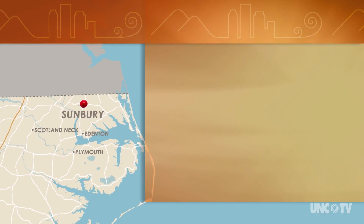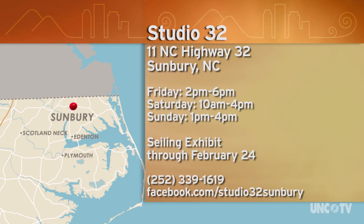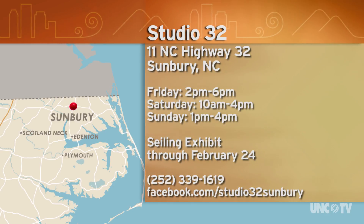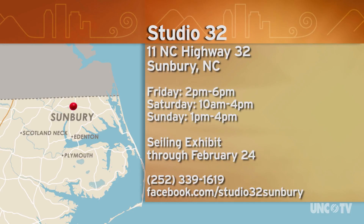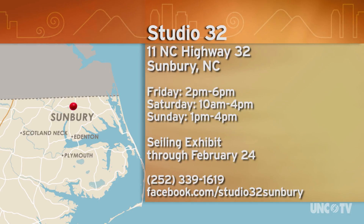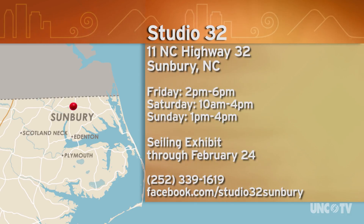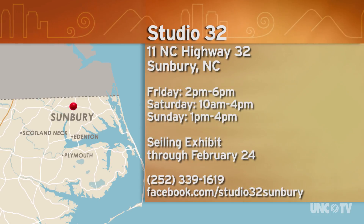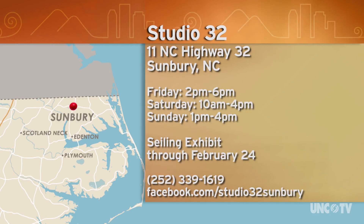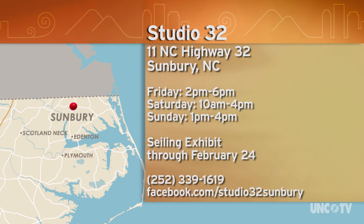Studio 32 is at 11 North Carolina Highway 32 in Sunbury, that's in Gates County. They're open Friday, Saturday, and Sunday. The exhibit honoring Edith Seiling runs through February 24th. To plan your visit, give them a call at 252-339-1619, or check out their Facebook page at Facebook.com/Studio32Sunbury for a list of classes and events.